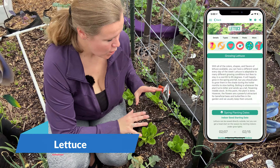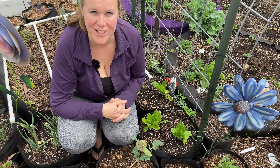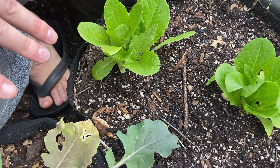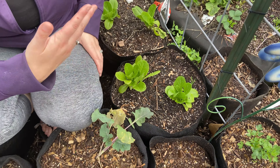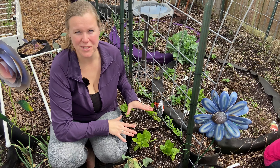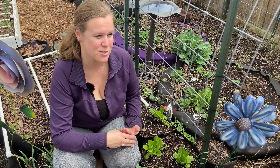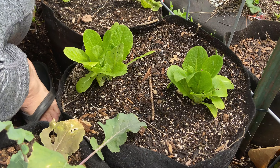Over here we have some lettuce. We love to grow our own lettuce because we never have to worry about another lettuce recall from grocery stores. We grow several lettuce plants in these smart pots and they're super easy. You should be able to harvest within about a month or two. If you start by seed it'll be closer to two months, but with transplants you should be able to harvest within about three weeks.